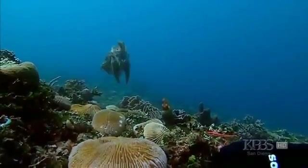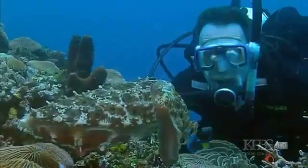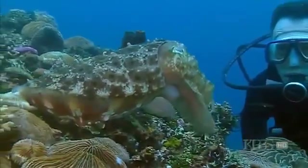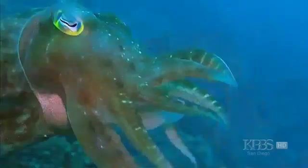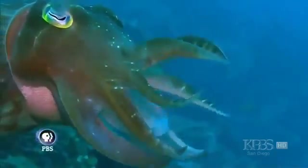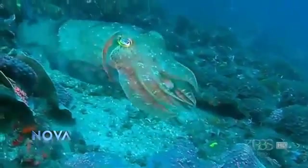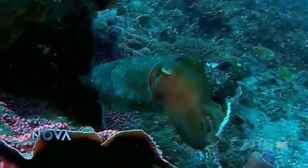As alien as they seem, cuttlefish do share something with us: big brains. While humans have one of the biggest brain-to-body ratios among mammals, cuttlefish and octopus top the list for all invertebrates. Their large brains most likely evolved hand in hand with their complicated and changeable skin. There are up to 20 million pigment cells in the skin, and to control 20 million of anything is going to take a lot of processing power — it has to have a large brain to make all this work.